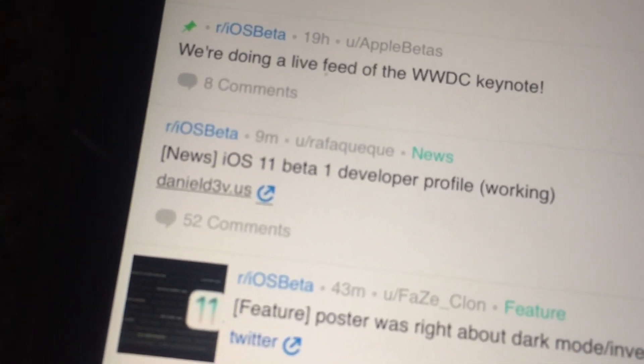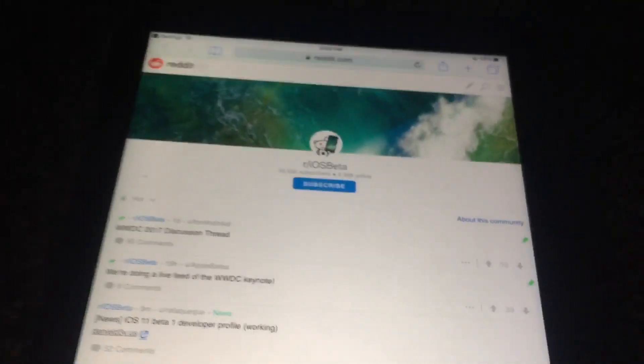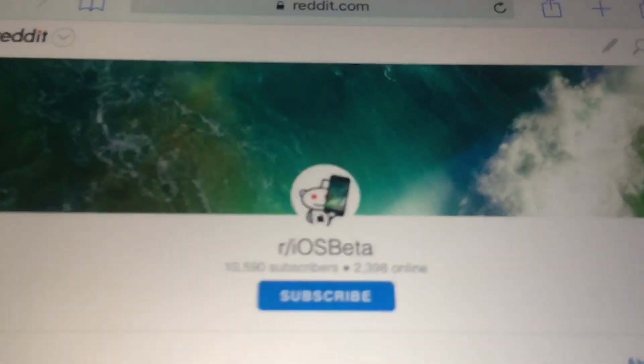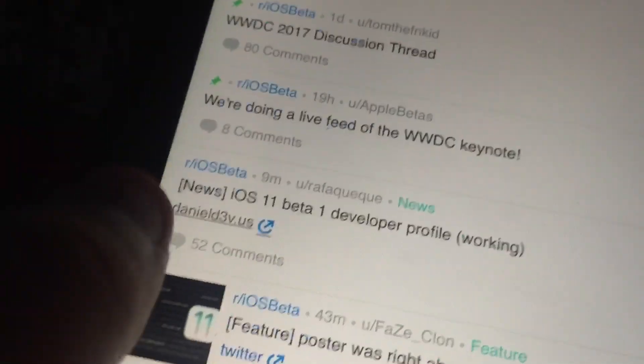Here on Reddit, posted nine minutes ago — you can install the iOS 11 Beta 1 developer profile without a developer account. This is completely free, 100% working, as it is on my personal iPad right here. It's reddit.com/r/iosbeta — you can see the URL right there. You'll just find it and click on this link; I can probably put it in the description.